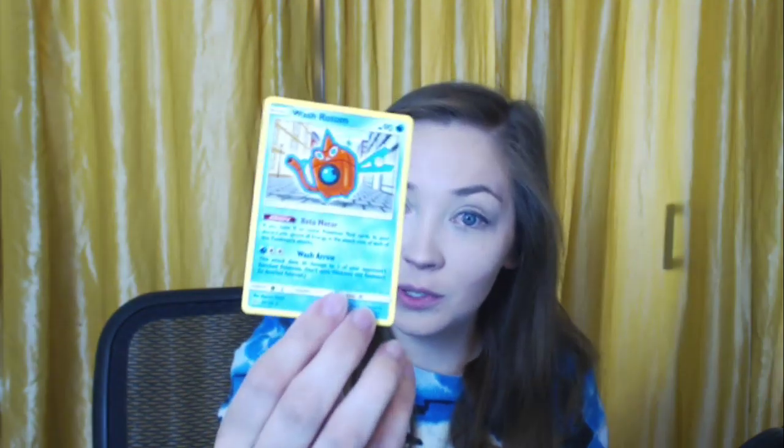An Alolan Sandslash — holographic, really pretty! And we broke the holographic streak. An Empoleon just doing his job. An energy card. Mars the trainer card — not holographic. The Electric Memory trainer card for the Null Pokemon. A Floatzel — cute. The Wash Rotom — keeping the stream clean, thank you Rotom! Another Luxio — really cute. A special energy card.